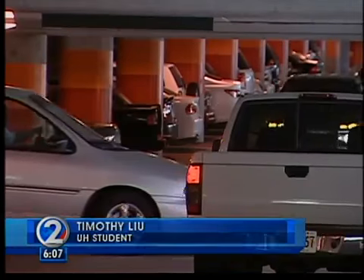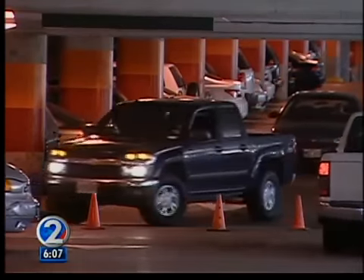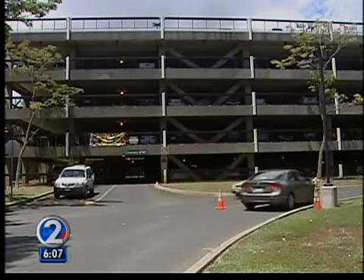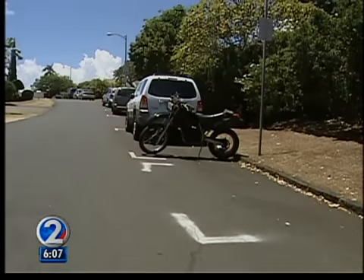UH officials do not plan to build a new parking structure or add to existing ones because that would cost up to $60,000 per stall, not including operating costs. One student said, 'I think it's detrimental to the education we're supposed to be getting when we're missing classes because we can't find parking.'